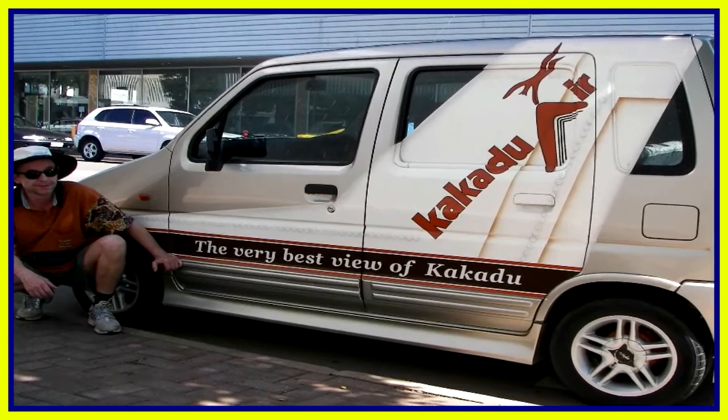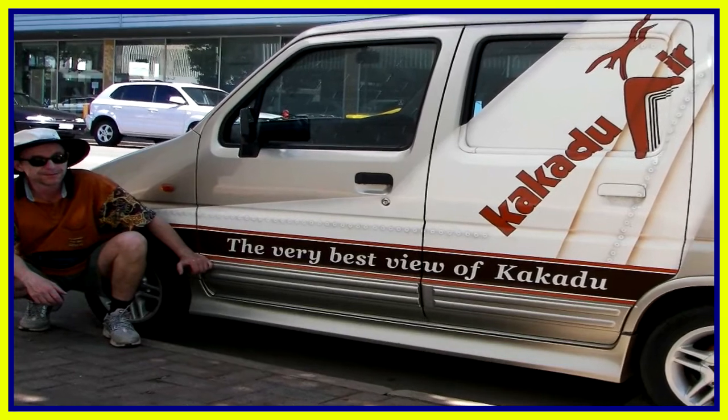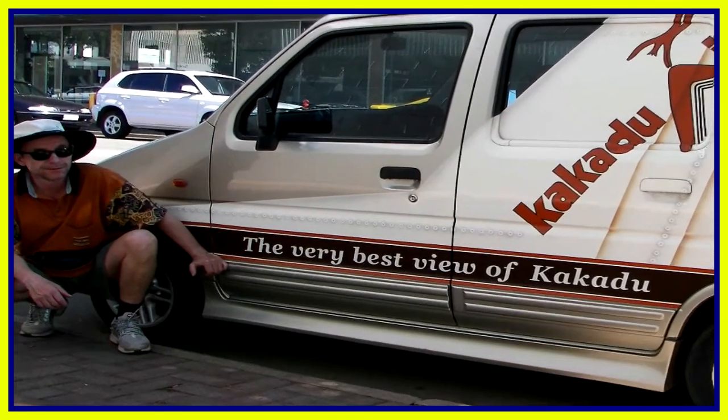We didn't actually do a trip out to Kakadu this time, though I've been there before. However, Richard would have liked to have gone.